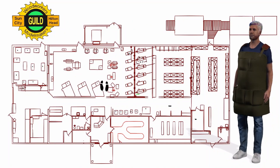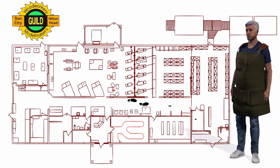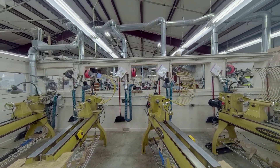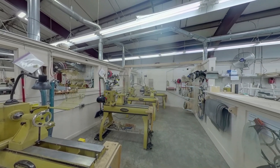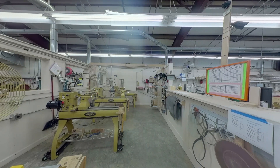Next to the machine room is the lathe room. One of the guild's special interest groups are the Woodturners SIG. As a member of the guild, you will be able to join their many classes and training sessions on a variety of lathe projects using the lathe equipment in this area.